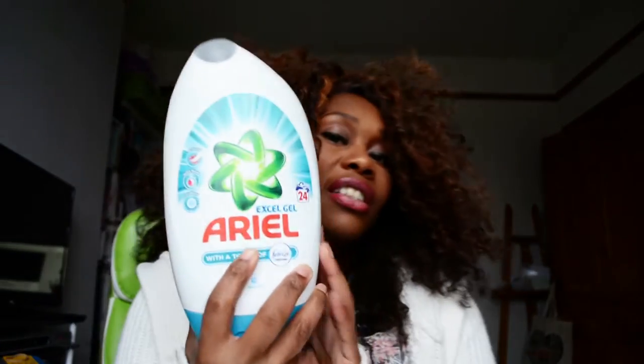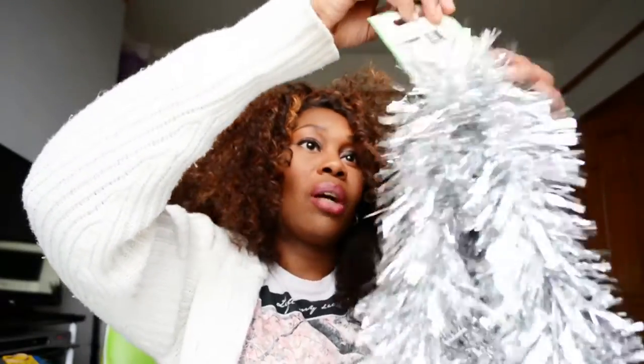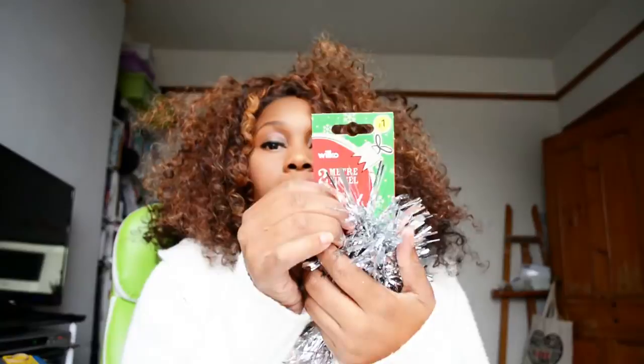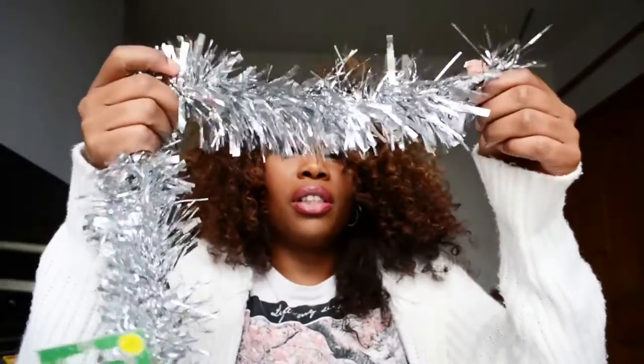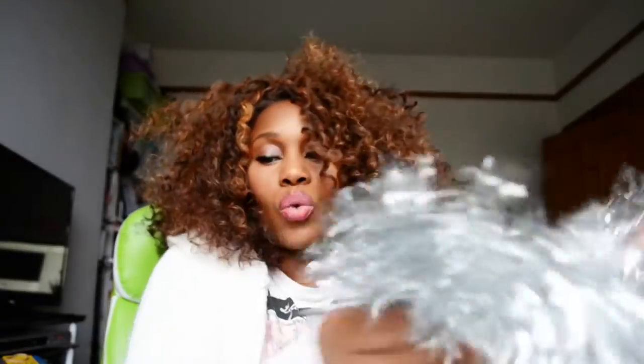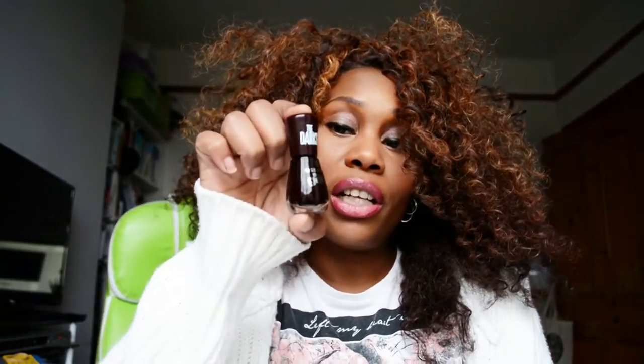I also picked up an XL gel air freshener with a touch of Febreze freshness — these are on offer at the moment for £3.50, so I picked up two to contribute to my stockpiling. Then lastly I picked up some silver tinsel for a pound — it's two meters, thin tinsel, but it's actually quite nice quality. The cat food was 40p.